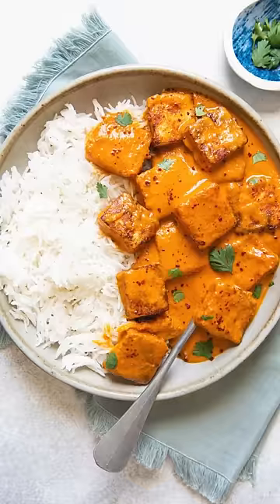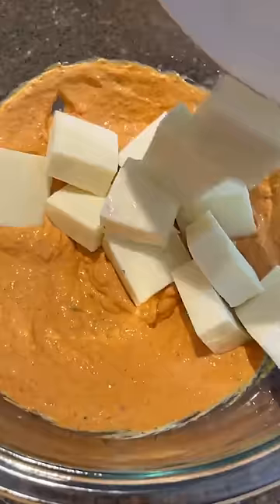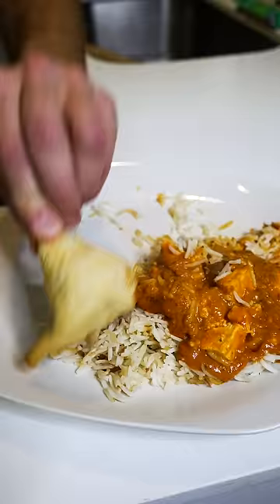Indian lunch versus American lunch. For our Indian lunch, we're gonna have some paneer tikka masala, which is comprised of cumin basmati rice, cheese, creamy sauce, and we're gonna add a samosa on the side.